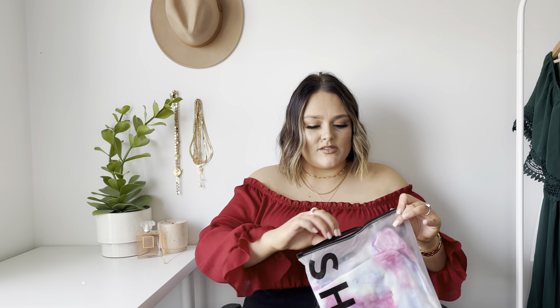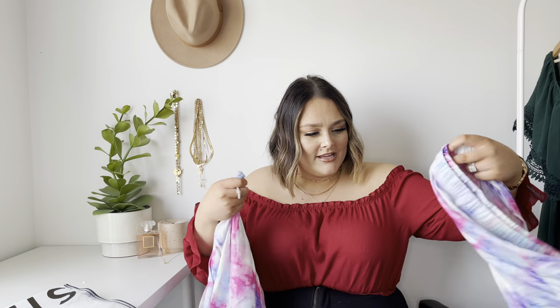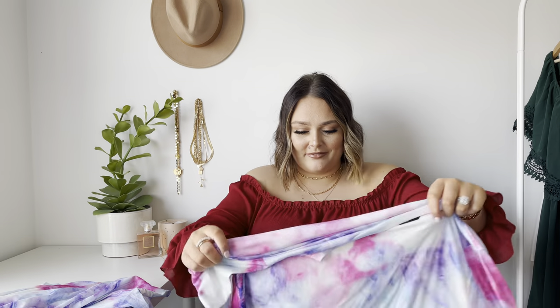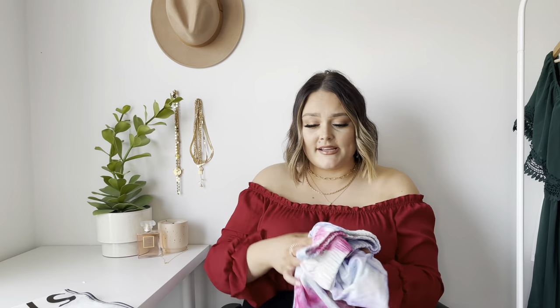Next we have, also in a size three, the lounge set I bought in this tie dye color. If you watched my recent Shein video, I was so fed up with the lounge set I bought — and then I realized I'd accidentally just bought the top and not the set. So this time I got the actual set. The shorts look really good, I love the thick band up top, and I've been such a sucker for tie dye recently. Let's try it on.